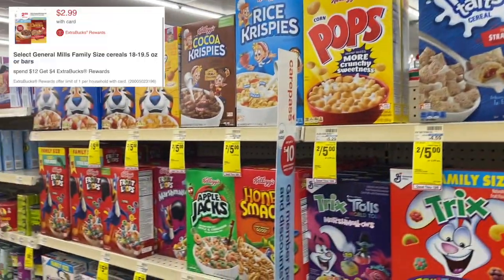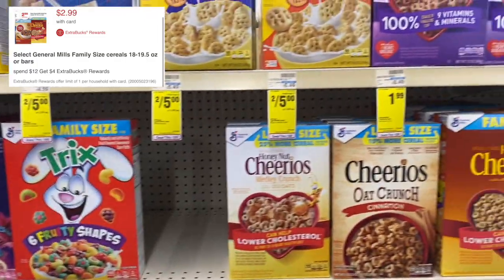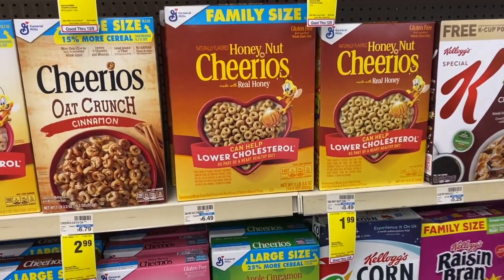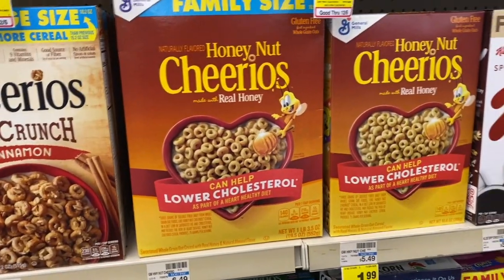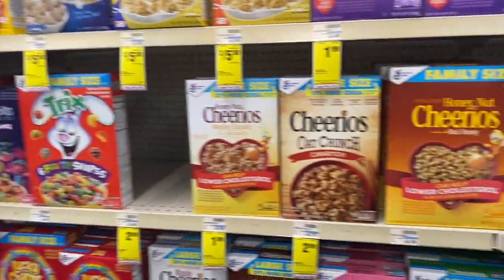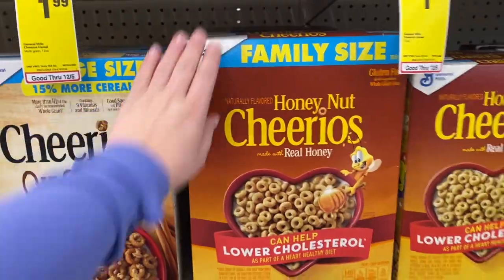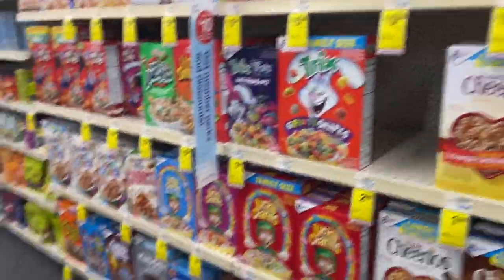There's a spend $12 get a $4 ECB deal this week. The breakdown I have for you is buying four General Mills family-size cereal boxes — originally $6.49, but on sale for $2.99 each. Buy four for $11.96, then use $2 in app coupons to pay $9.96. After that $4 Extra Buck, it'll be just $5.96, or $1.49 each. A great deal especially for these family-size boxes — Lucky Charms, Cheerios, just such a great deal.